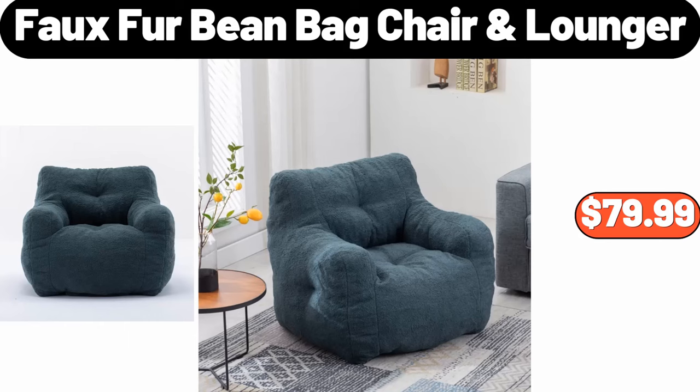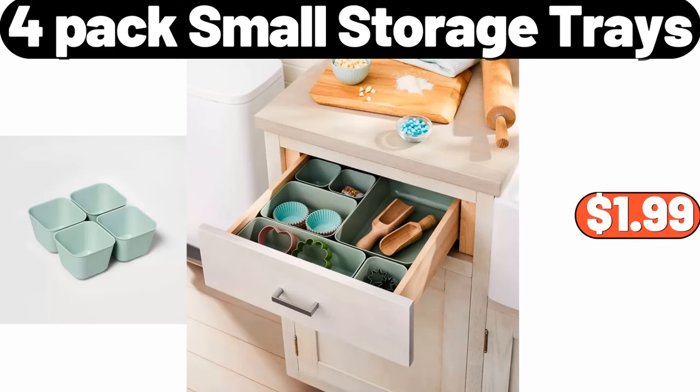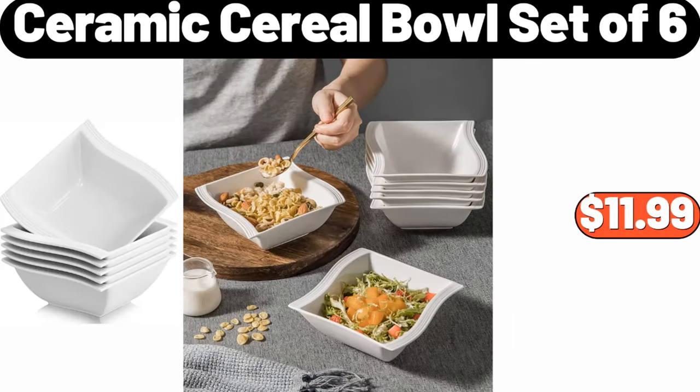Faux Fur Bean Bag Chair, $79.99. Casual Multi-Color Outdoor Plush Ball Hats, $4.99. Mini Wi-Fi Projector, $55.99. 4-pack Small Storage Trays, $1.99. Butterball Whole Turkey, $1.27. Exercise Bike, $169.99. Ceramic Cereal Bowl Set of 6, $11.99.